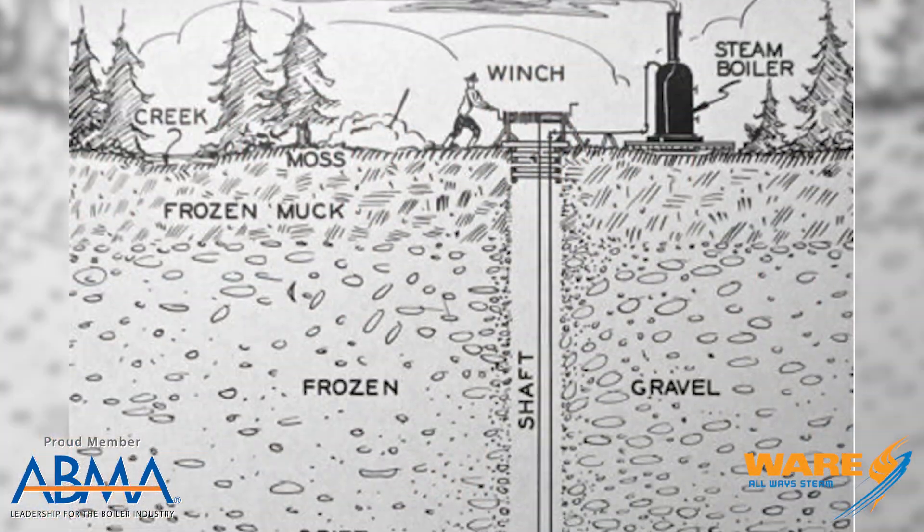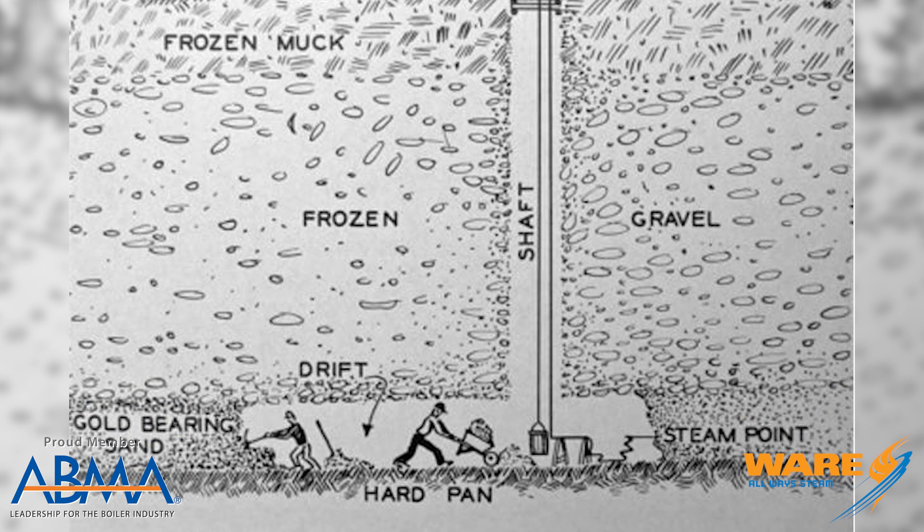It took a lot of time. Here's how the mining worked: they would drill a vertical mine and then have horizontal mines coming out. They were dropping fires down and then horizontally they were filling the mine shafts with carbon monoxide. It wasn't very quick and they were having a lot of problems.